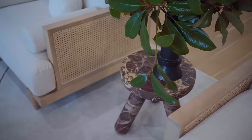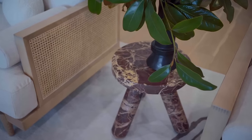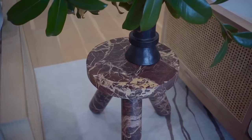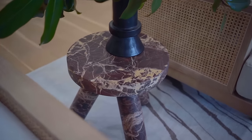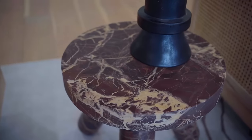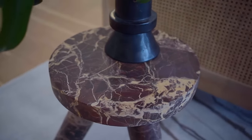Another favorite piece of mine is the Jack side table from CB2. It's proportioned very well — I love the rounded legs — and the fact that it's solid marble, literally taking two people to move, makes it even better.